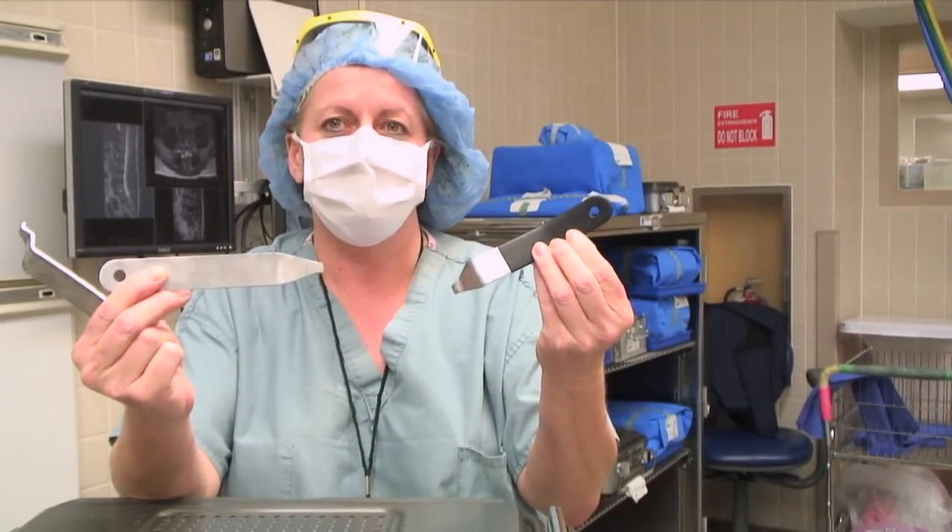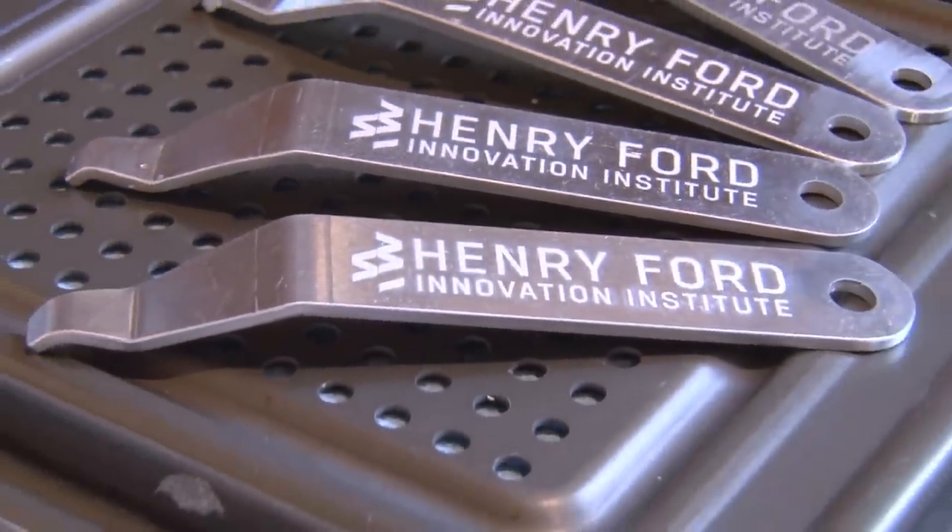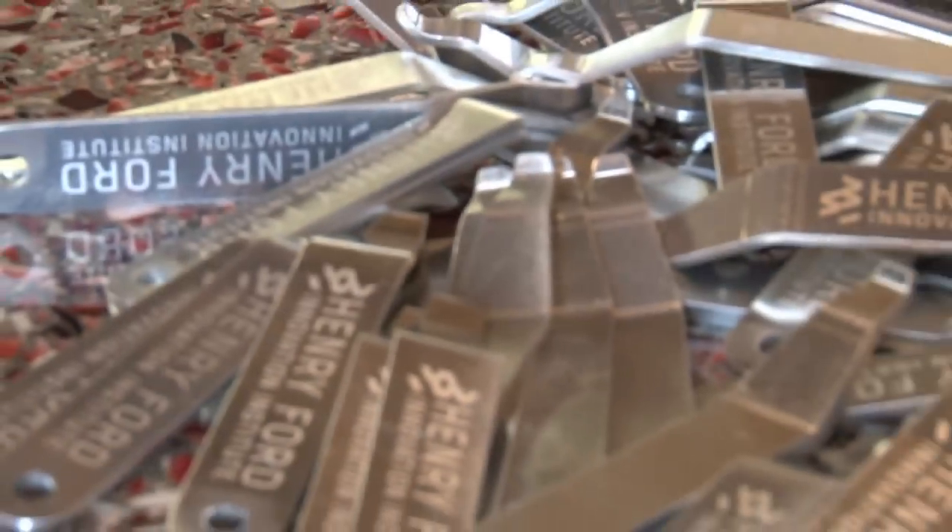So we prototyped tools to find a shape that worked and contracted a local manufacturer to build them for us. We're now ready to give them away as gifts from Debbie and Nancy Schlichting to the OR nurses around the system.